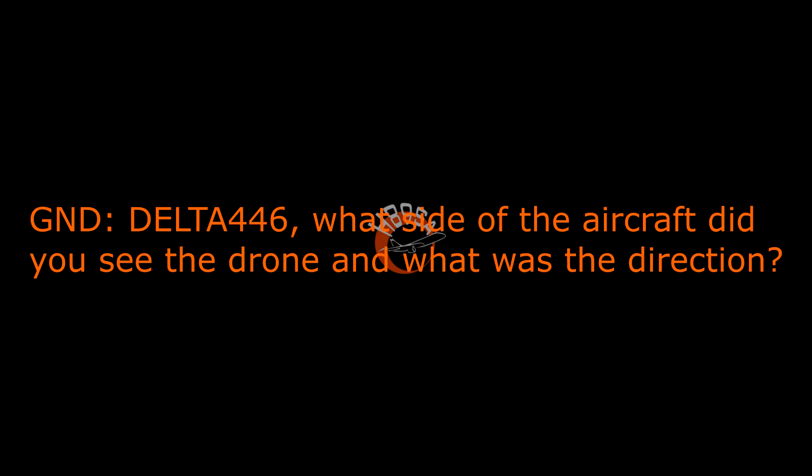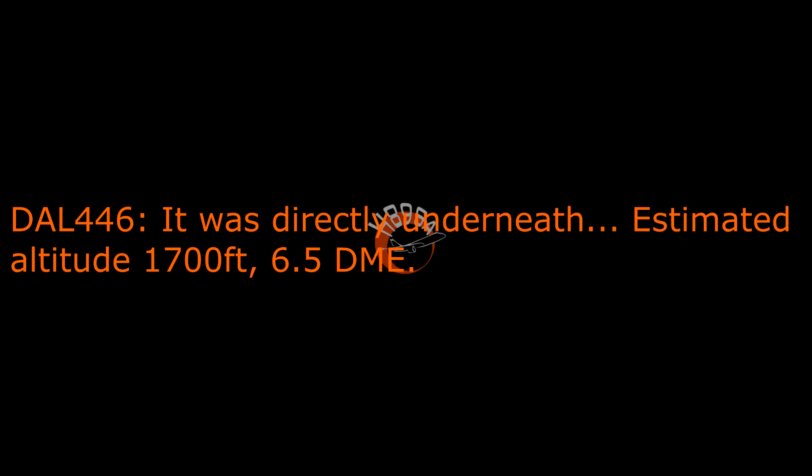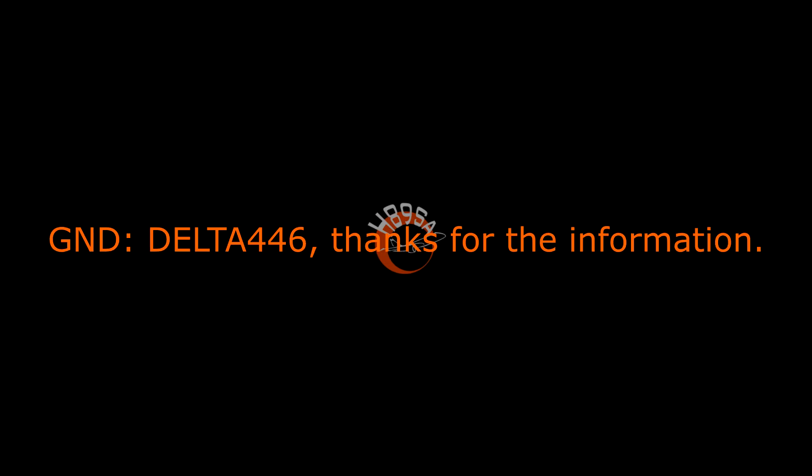Ground, 4-46, no joy, 21-65. So Delta 4-46, what side of the aircraft did you see the drone and what was the direction? It was directly underneath — estimated altitude 1,700 feet at 6.5 DME. The size of the drone was hard to tell; it was just white and went red underneath the nose, so it was very difficult to get a good look at it. Delta 4-46, thanks for the information.